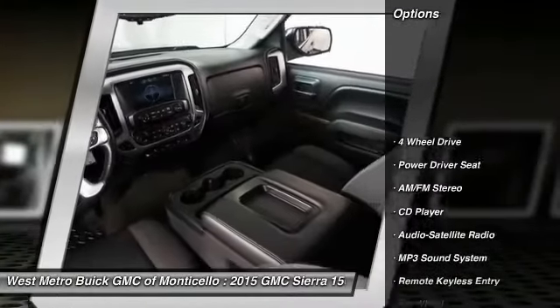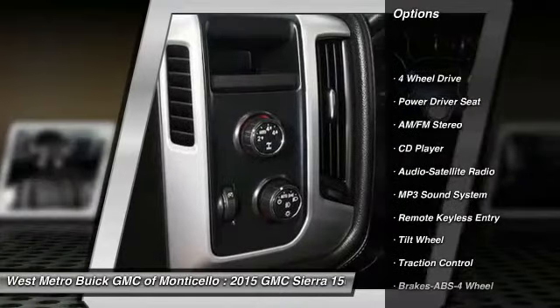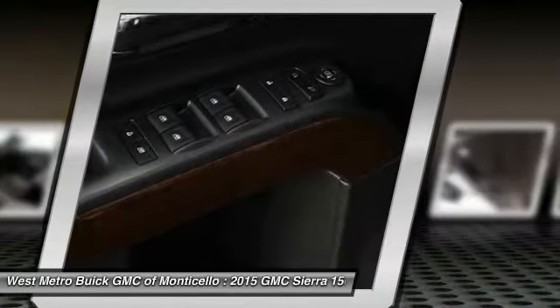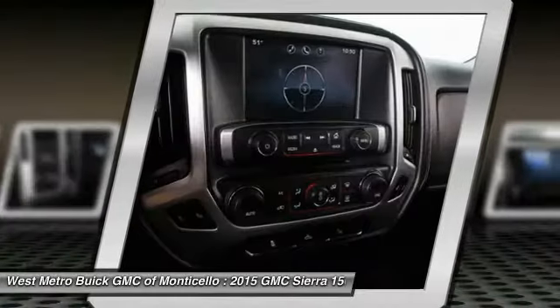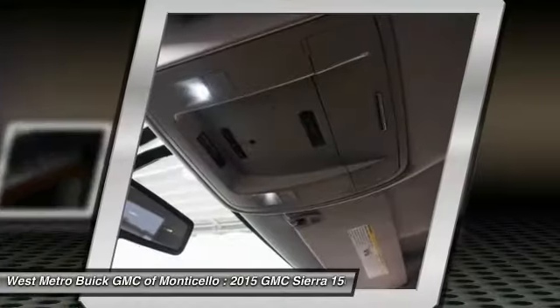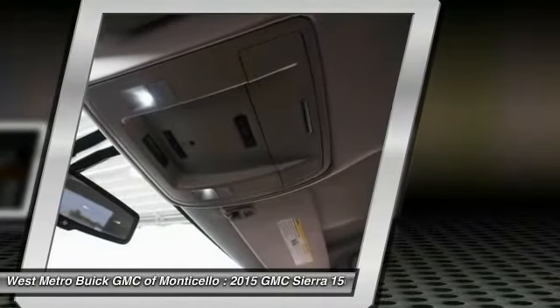Here are some of this vehicle's great options: anti-lock braking system, traction control, four-wheel drive, power steering, cruise control, automatic climate control, AM-FM stereo radio, multi-zone climate control, and power windows.